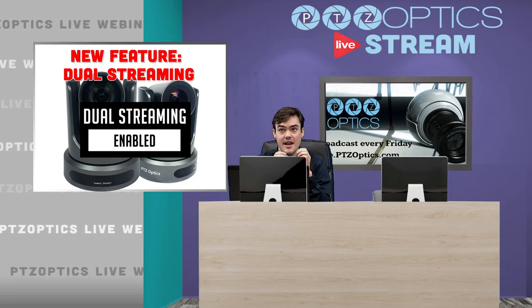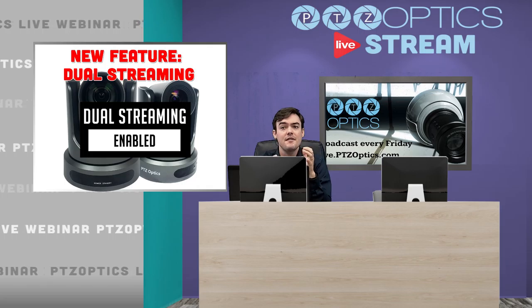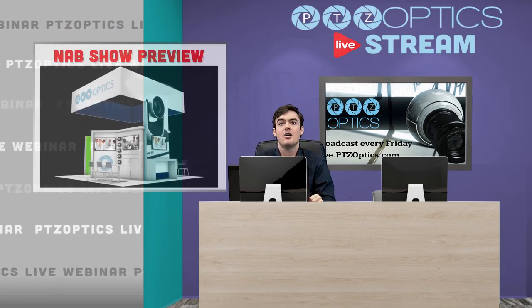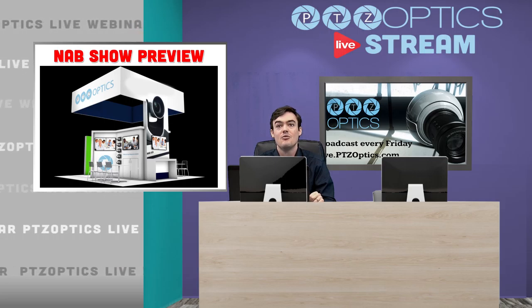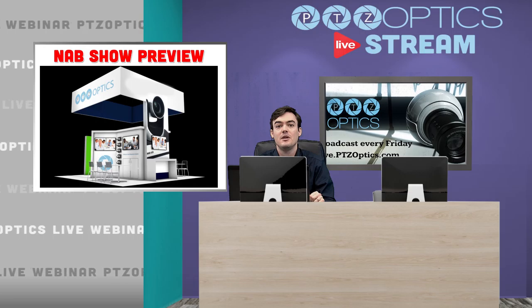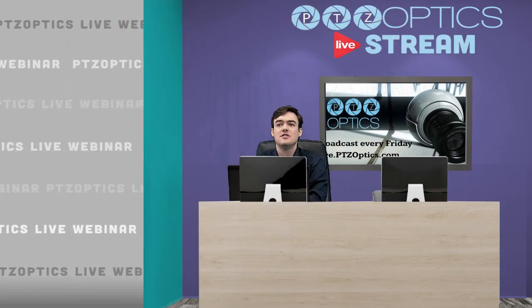Of course, there are going to be some announcements that we're saving for NAB, but we're going to go over everything we can share before NAB in this partner webinar. Here's a little picture of our booth — we wanted to show off how cool this new booth is going to be. This booth is going to be super cool; we're going to have TriCasters available, vMix live, Wirecast live, and a whole bunch of updates.